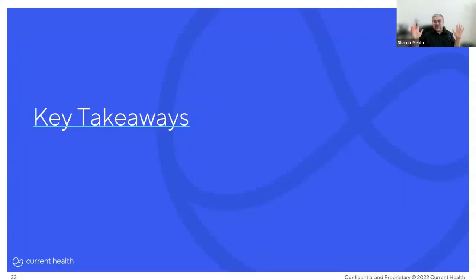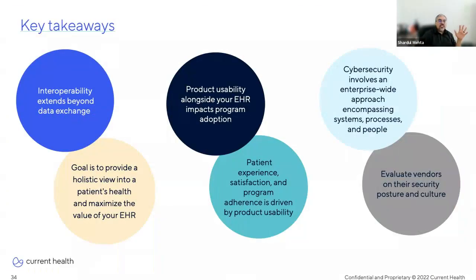We covered a lot, so let me summarize the key takeaways from our discussion today. Technology leaders have an enormous and incredibly important role to play in the success of a care-at-home program — you really do have a big influence on its outcomes. Today we talked about three key factors that can impact the success of a care-at-home program that you have direct control over: interoperability, usability, and cybersecurity.